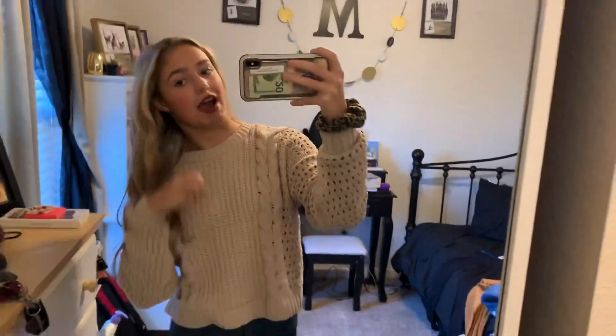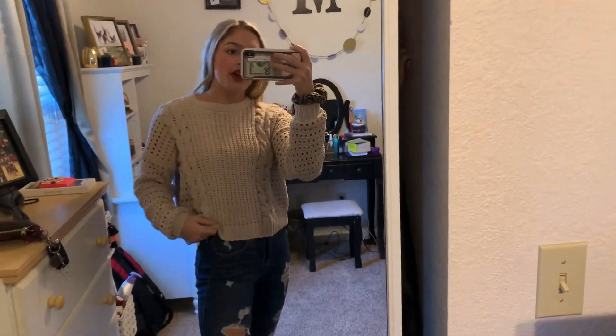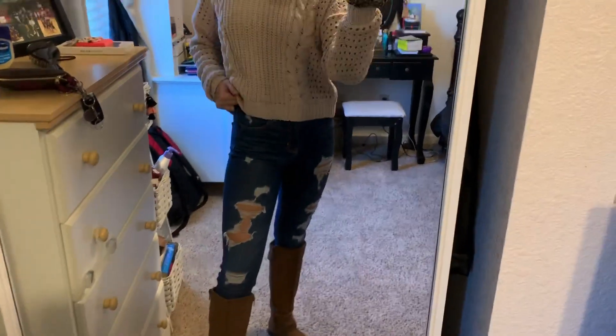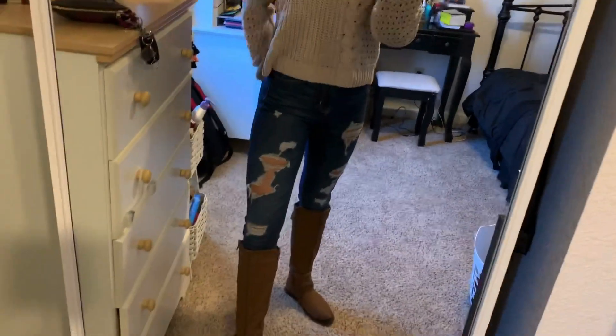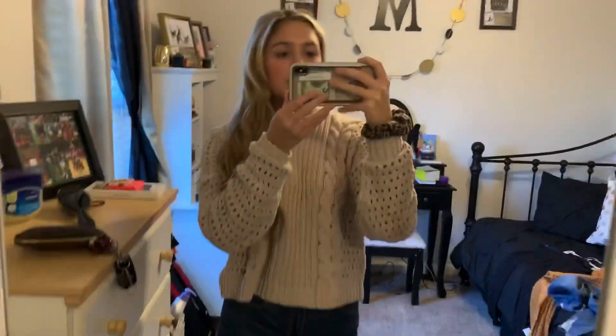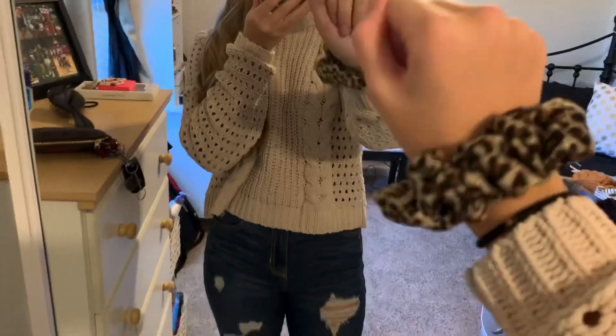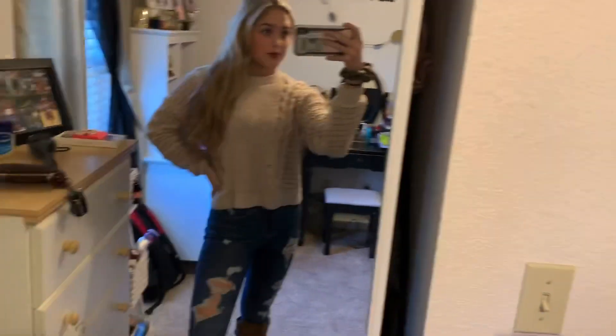For my next outfit, I have this cute little cream sweater from Hollister. I have these jeans, also from Hollister — just little skinny jeans. Super cute, I love the color of them. And I have these boots; I'm not really sure where they're from, but they look super cute and they're not too hard to find. And then pairing it I have this little scrunchie. That's outfit number two.